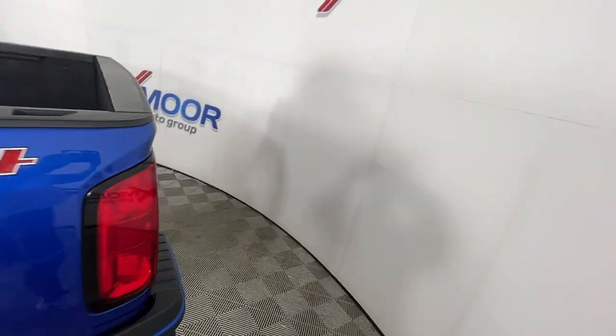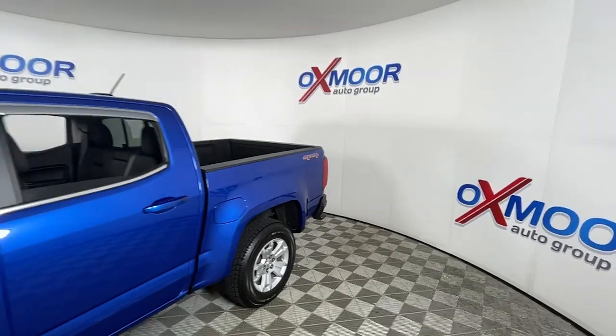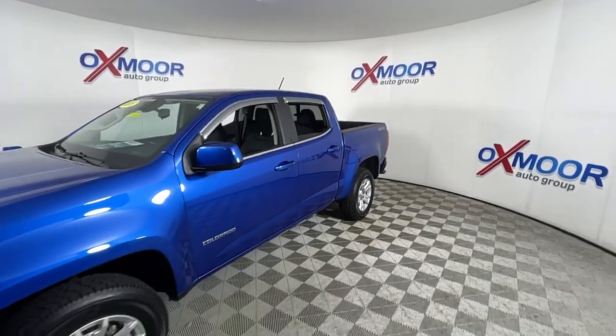Enjoy the view of this 2018 Chevrolet Colorado. With less than 70,000 miles on the odometer, this vehicle stands out from the rest.